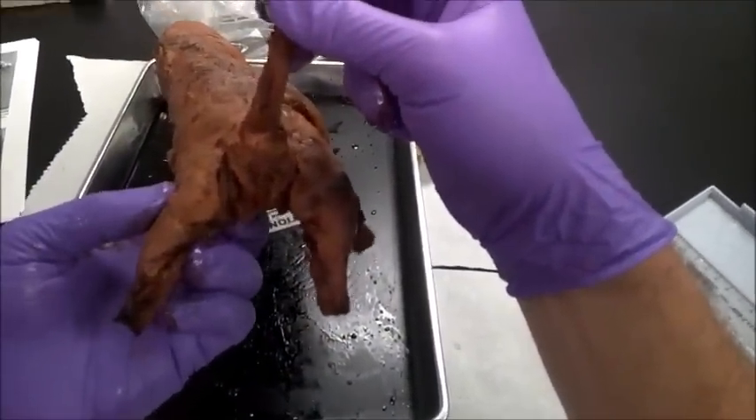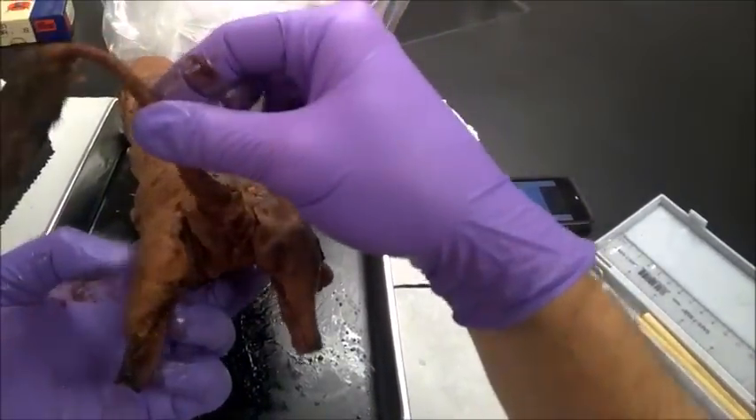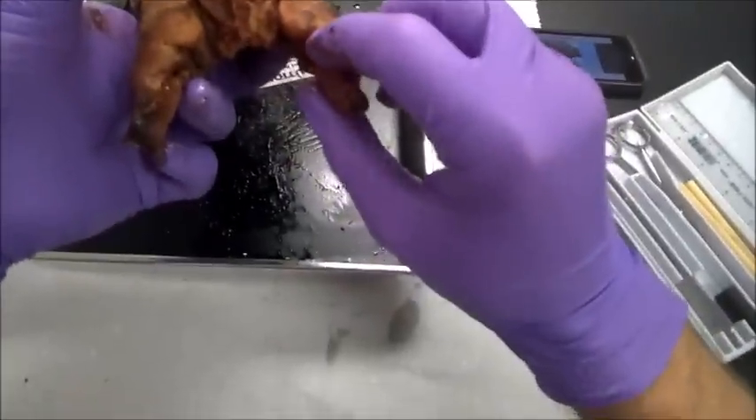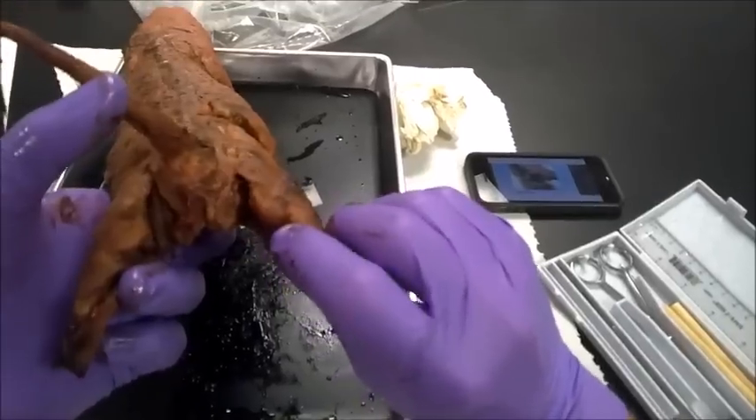So you do not want to puncture these. Just leave them alone for the time being. If we are going to remove them, we will remove them under a fume hood, and I may have to do that for you.